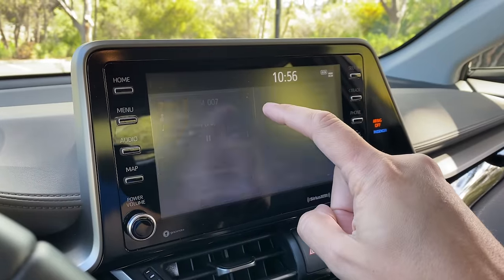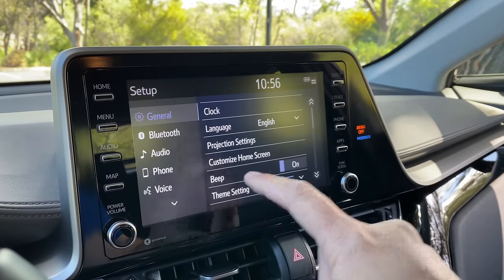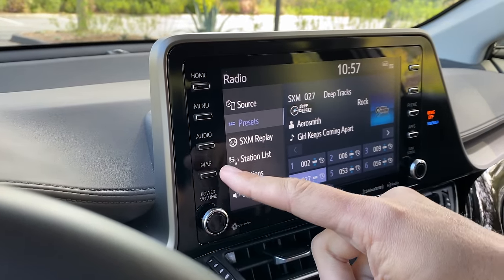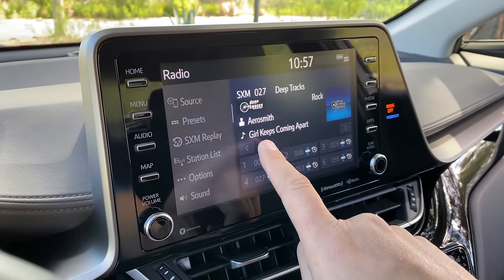Moving on to the infotainment system — this big screen in the center. I recently showed you this system in the new Toyota Avalon and I told you it was a little laggy. That's still true in this vehicle. When you press something, it just doesn't happen as instantaneously as it does in a lot of cars, which have gotten their infotainment to operate like smartphones. Toyota's just isn't quite like that. Also worth pointing out: you have four buttons on the left that bring you to various areas in the system, and the bottom one is 'map' — but this car doesn't have navigation. So the map button does nothing, leaving one of your four main controls with no function.